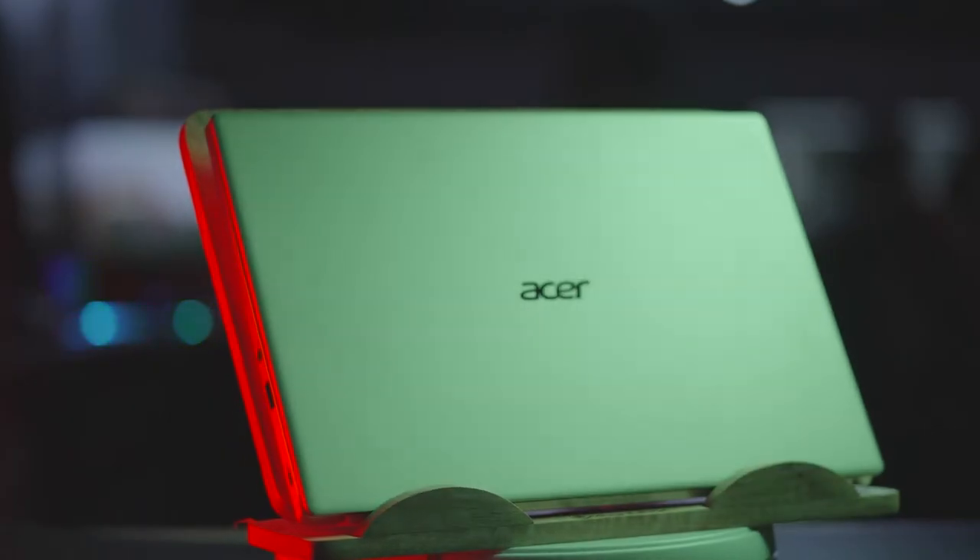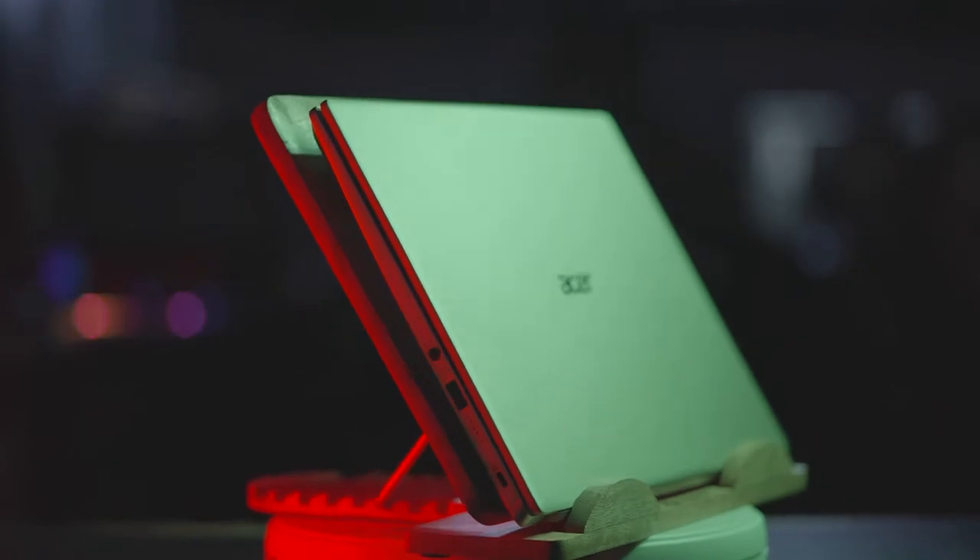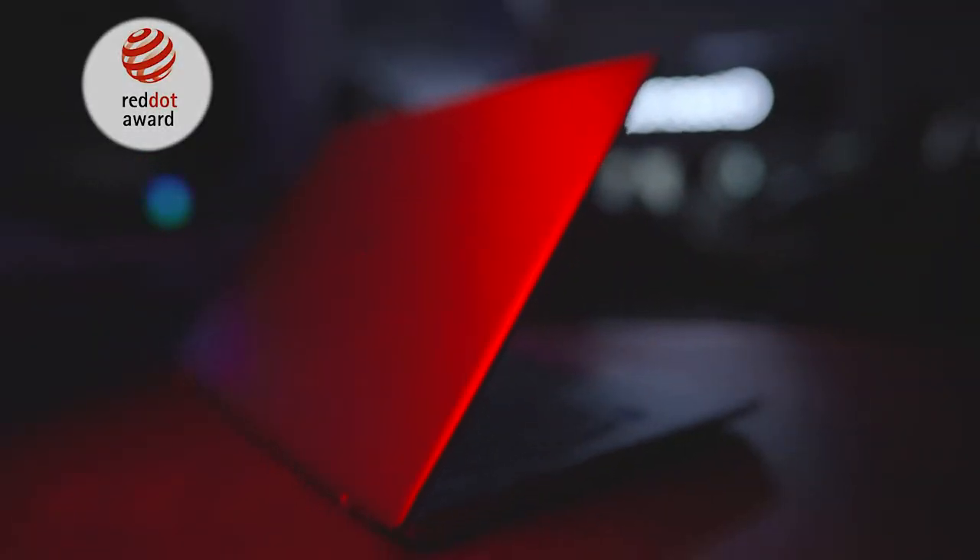Swiftex — thin, light, sleek and elegant. I'm talking about how extremely beautiful it looks. It has also won the prestigious Red Dot Award for its design. It carries a stylish minimalist design available in two variants: 14-inch and 16-inch.